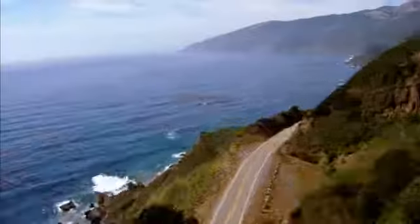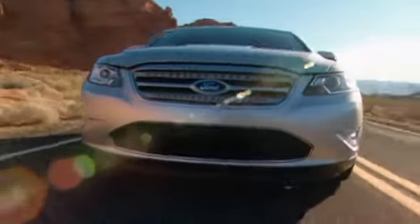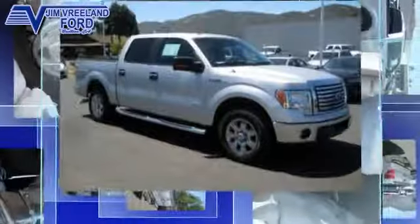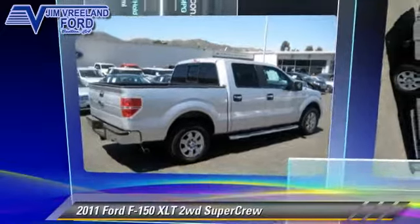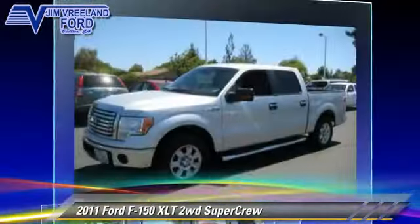Jim Vreeland Ford has been serving the Central Coast for over 25 years, still the home of Mr. Nobody. Here is another excellent used vehicle: the 2011 Ford F-150, a SuperCrew cab pickup truck.